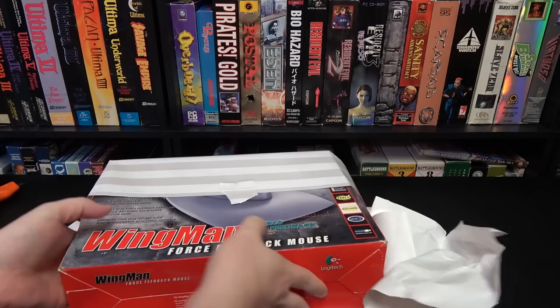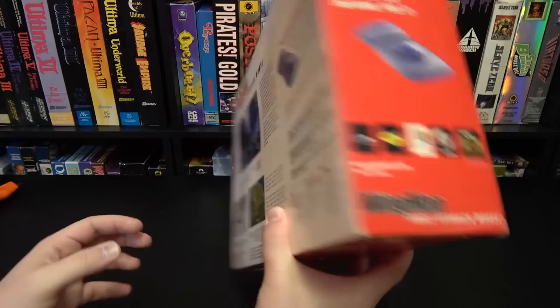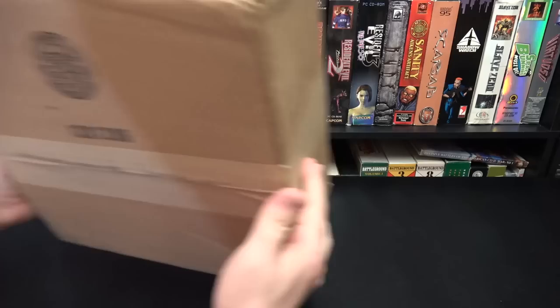Got another one here from Kenneth. This is the Logitech Wingman Force Feedback Mouse. That's my kind of oddware. Thank you very much, Kenneth. This is fantastic, and the fact that it's in the box too.